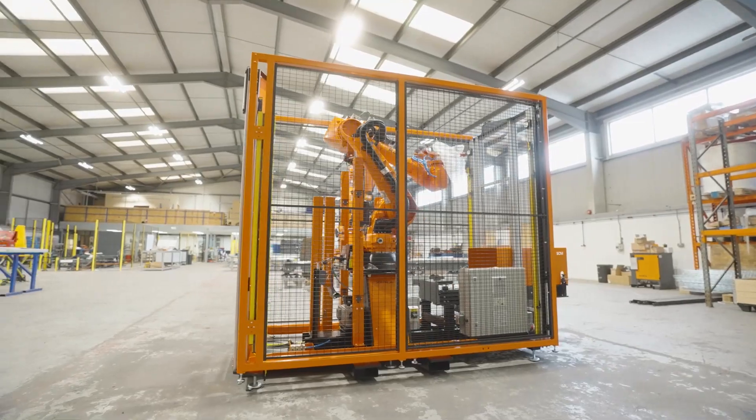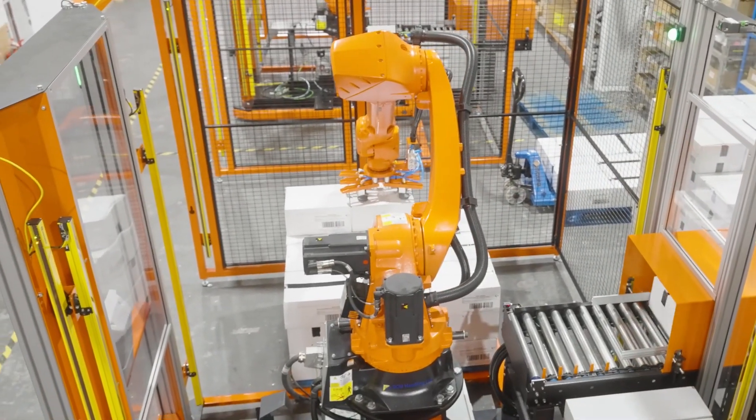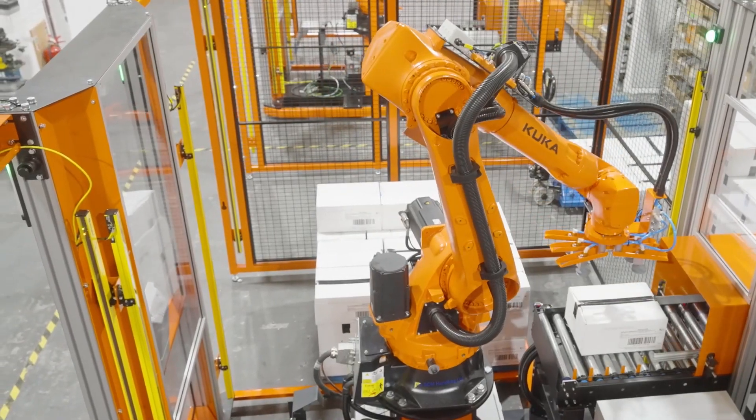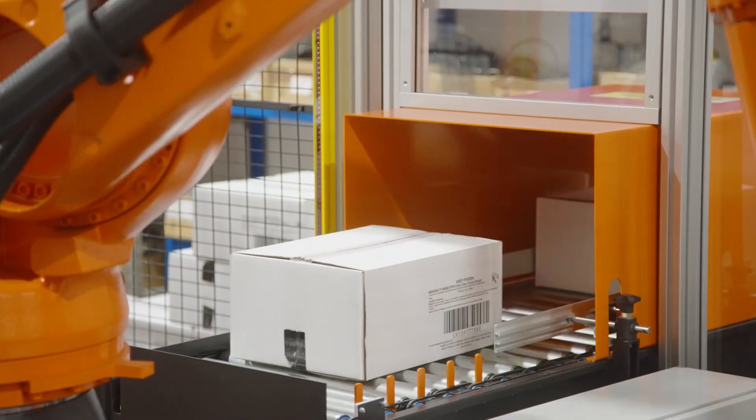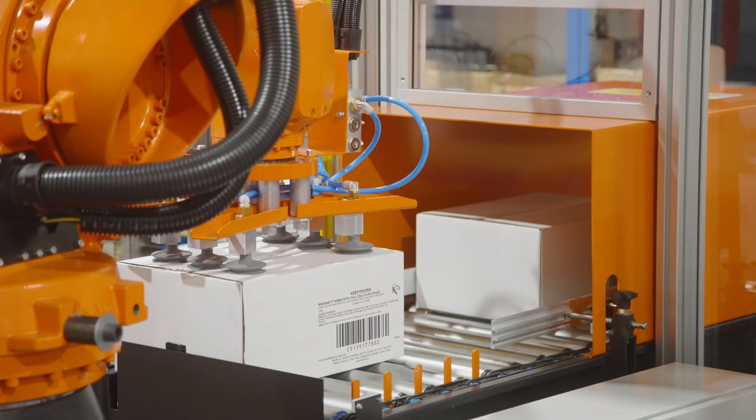At SCM we provide cost-effective, accessible end-of-line palletising solutions and have developed the SCM Pal Pro, a compact modular palletising system that can be deployed quickly and easily for end users looking to utilise robotics as a means of creating a more efficient production environment.